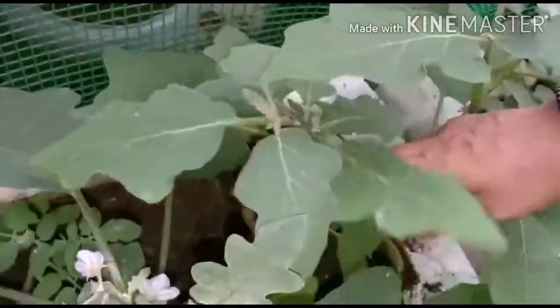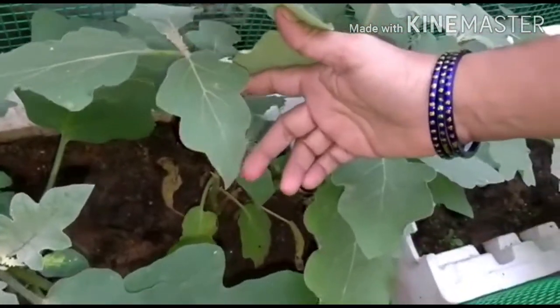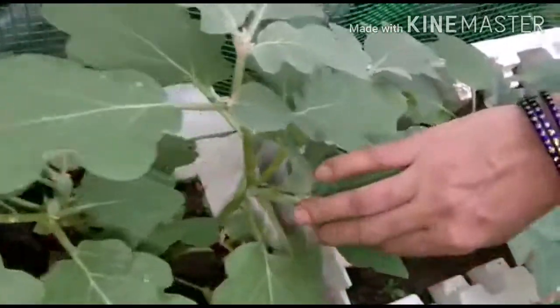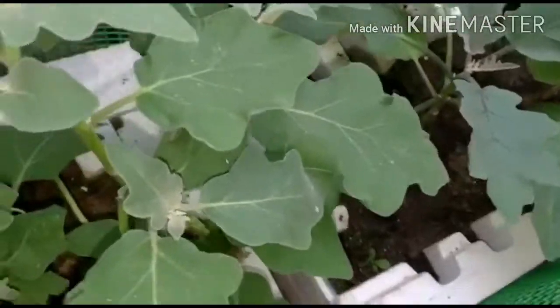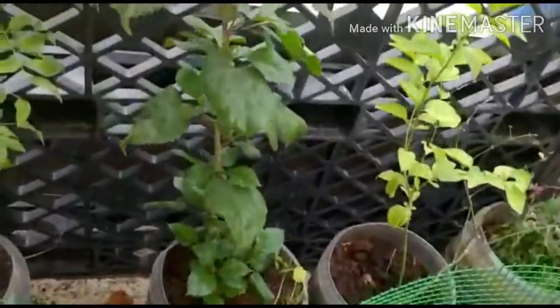I'm going to cut the wood pieces. Now this is something I can cut.